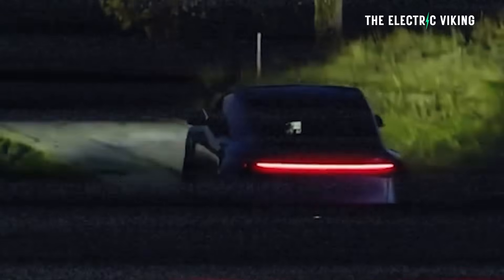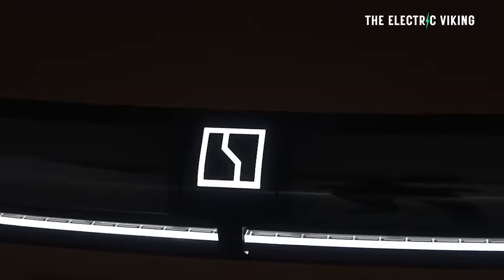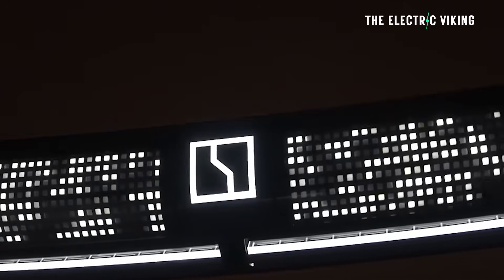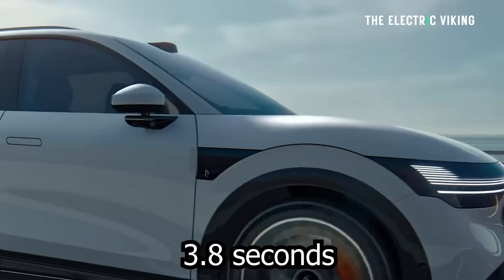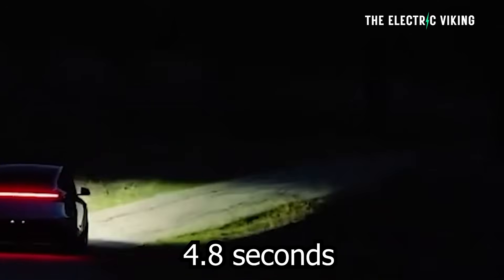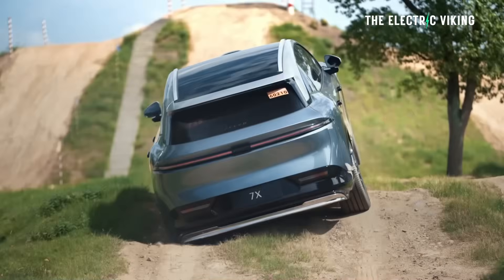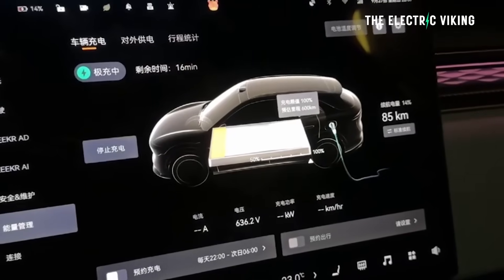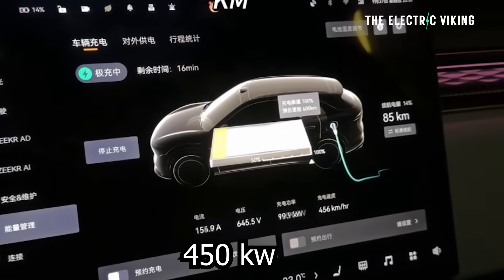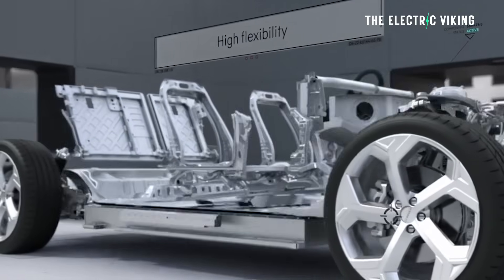Performance: the Model Y is a fair bit slower than the Zeekr 7X all-wheel drive. The 7X all-wheel drive does 0 to 100 in 3.8 seconds; the Model Y does it in 4.8 seconds. That's quite a big difference in the performance world, though of course a lot of people don't care about that.